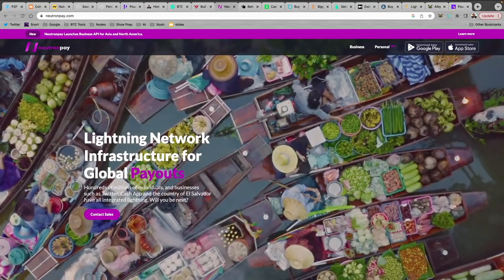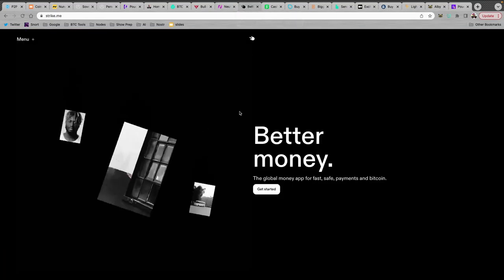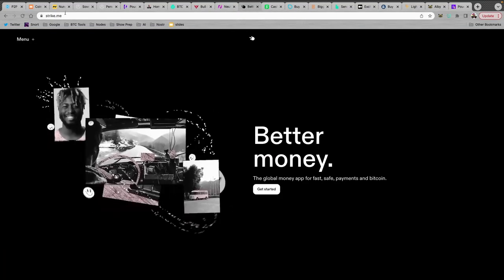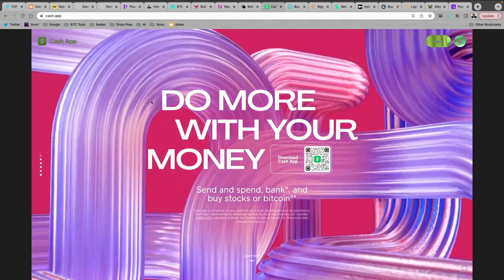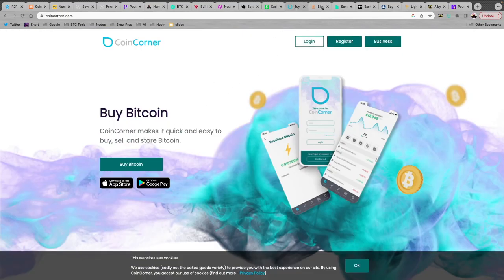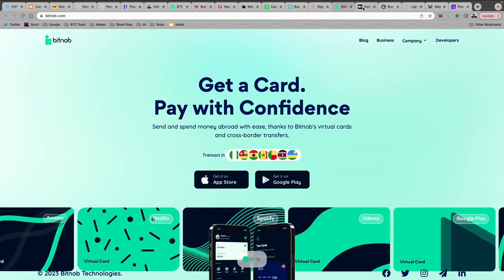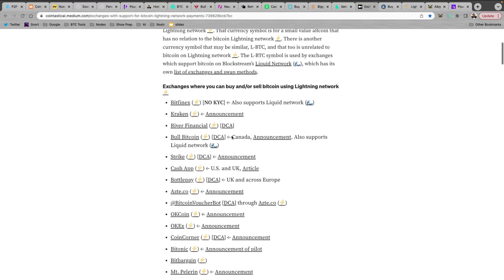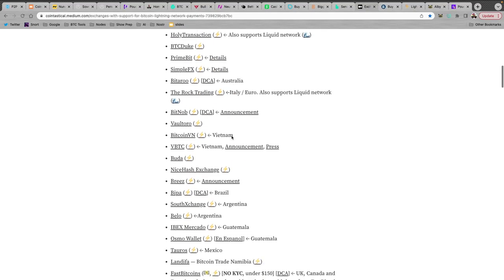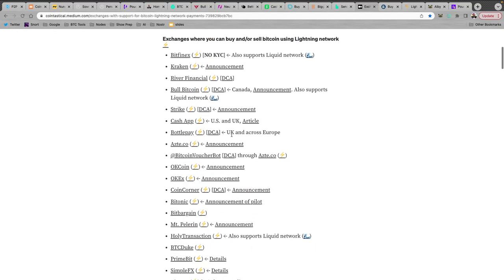In Canada, Bull Bitcoin is a great option, and Neutron Pay is another great new option. If you're in the US, you can send directly from Strike, or it also works from Cash App. In the UK, Coin Corner is a great option. Bitaroo is in Australia, and in Africa there's Bitknob. I'll include a link with a list of exchanges that allow you to obtain Bitcoin and use the Lightning Network, which is the quick, cheap way to send Bitcoin and get your remittances in the Philippines.